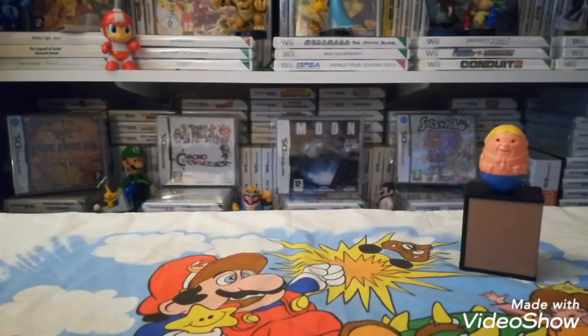Hi everybody, we're back with a video. This is predominantly pickups — a few pickups from CEX, a couple of other shops, and a little bit of charity, so we'll start off with the charity.